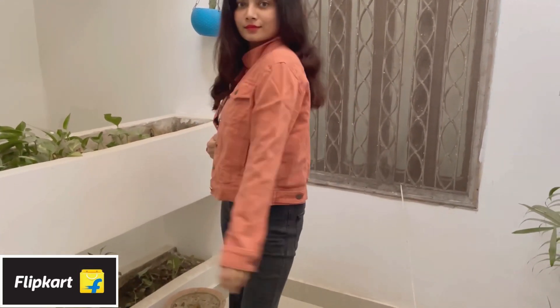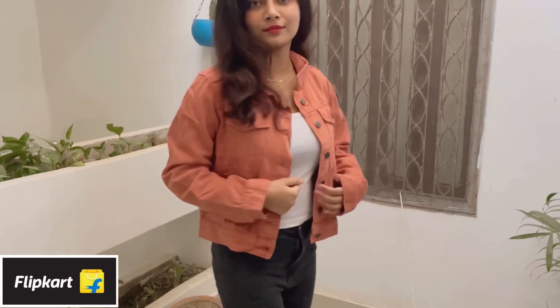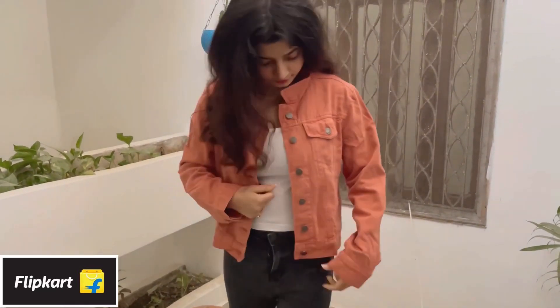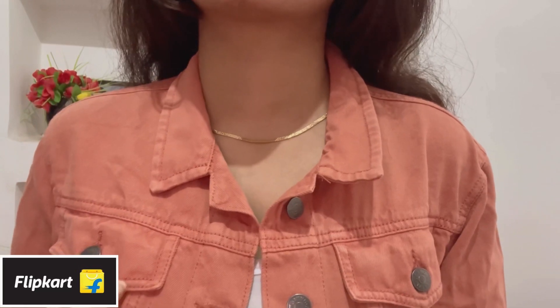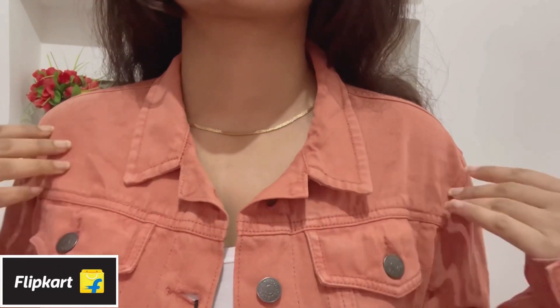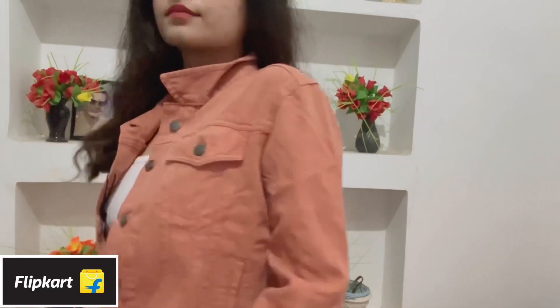The last piece I have is this pink jacket — it's a crop jacket. I don't really have anything like this so I thought of getting it, and it looks really good. This one is from Tokio. I got it for 500 rupees and really like the fit. It's again not for extreme winters, but I really like it.